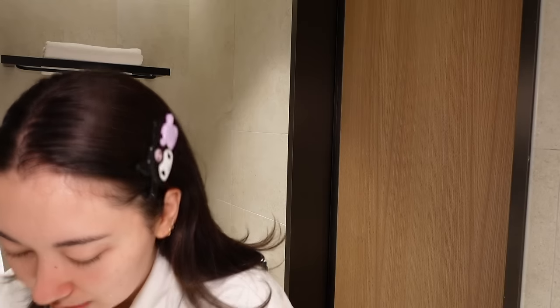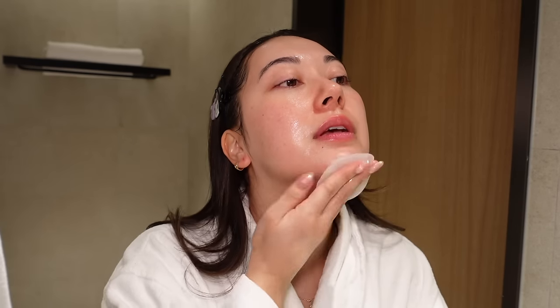Just doing a quick once-over. The other thing I love toner pads for is wiping down the neck, especially when you're washing your face in the sink — it is very hard to completely cleanse your neck properly. So toner pads are so good for that. A quick little wipe-down. So much better.